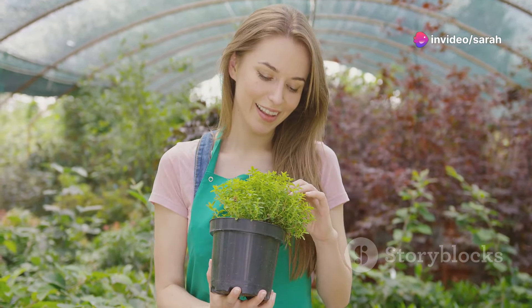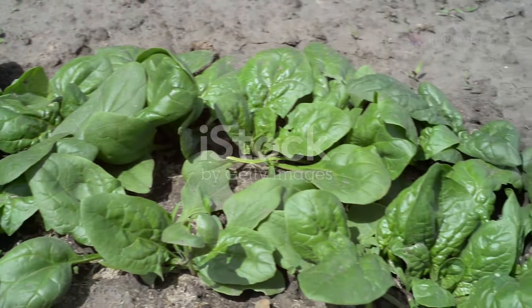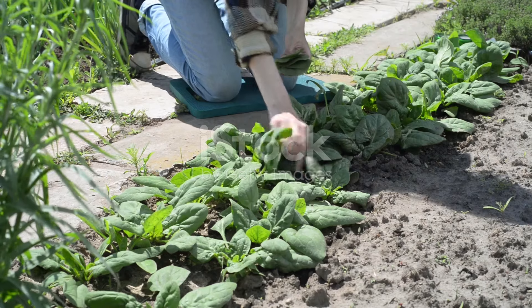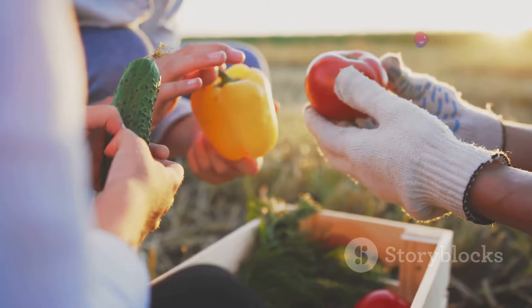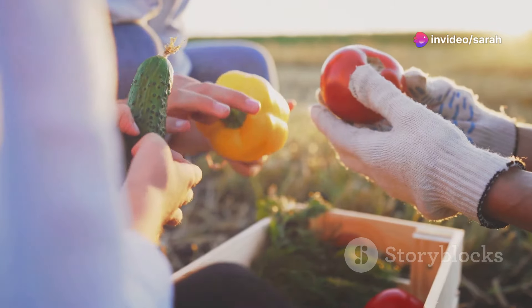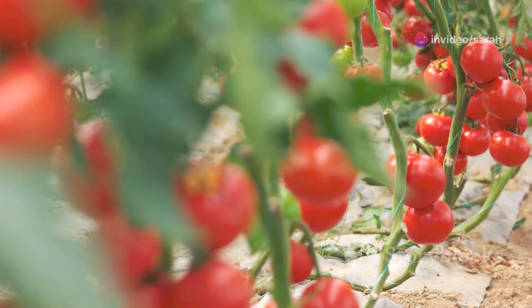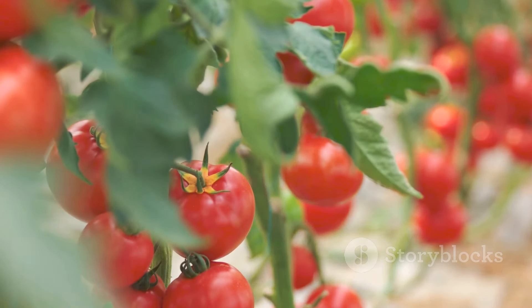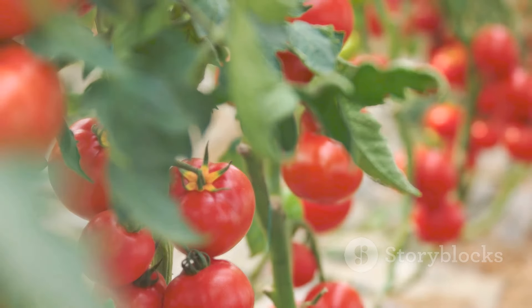Hello and welcome back to our channel. Today we're going to talk about an amazing way to ensure a continuous supply of fresh vegetables in your garden: self-seeding plants. These plants are not only easy to grow but also help you save money on buying seeds. Imagine popping out to your garden and being greeted by a bounty of fresh, delicious veggies ready to be picked. That's the beauty of self-seeding plants. Let's dive in.